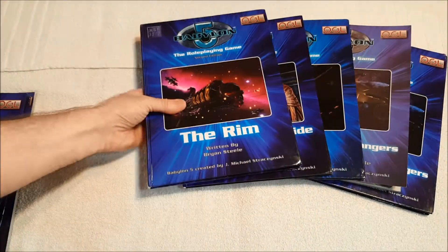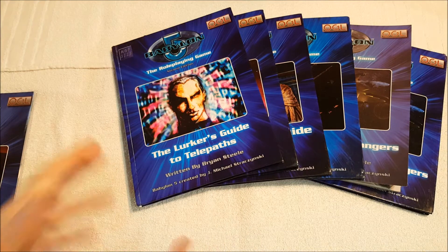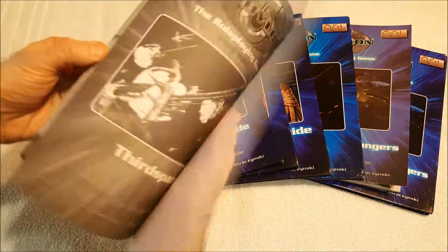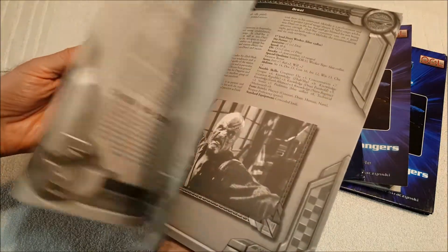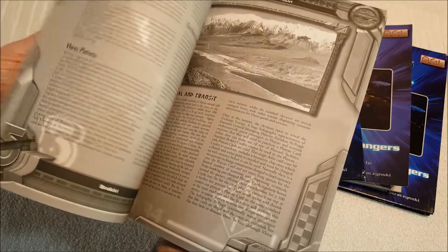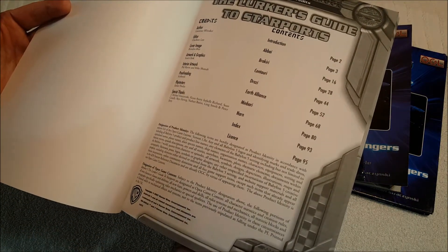The Rim details the outer rim and how to go beyond the void of the rim. Again this one's color. There's a map of the governing systems, some planets and the like. The Lurker's Guide to Telepaths was another one I had difficulty finding. This is basically a sci-fi core book talking about new rules for telepaths — again black and white instead of color, which was jarring. The Lurker's Guide to Starports was fairly rare and hard to find. It has descriptions of starports, some nice little maps, covering the Minbari, Brakiri, Centauri, Earth Alliance, Minbari, Narn, and then an index.